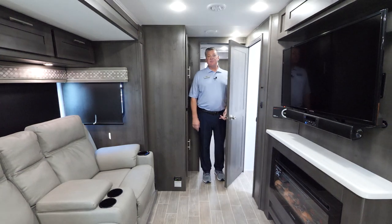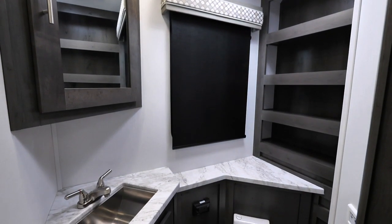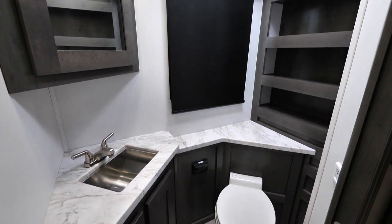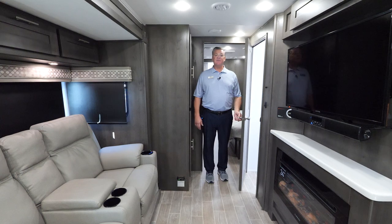In the bathroom, it's very spacious. This is actually a bath and a half, so this is your half bathroom. You've got a porcelain toilet, a stainless steel sink, a vanity with a medicine cabinet — again, very spacious.